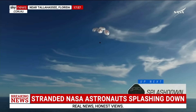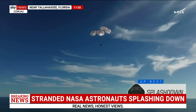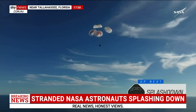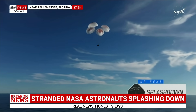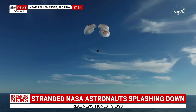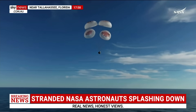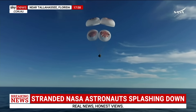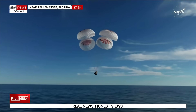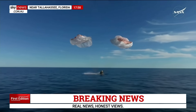200 meters. Copy, 200 meters. Brace for splashdown. We're going to stand by for splashdown, located in the Gulf of America off the coast of Tallahassee, Florida. And splashdown — Crew 9, back on Earth.